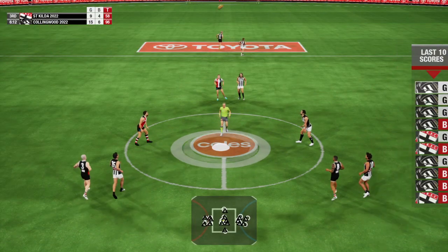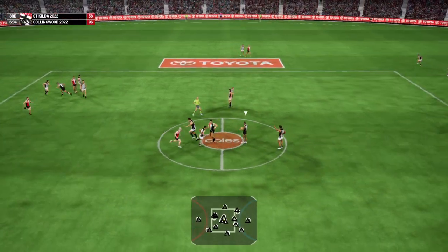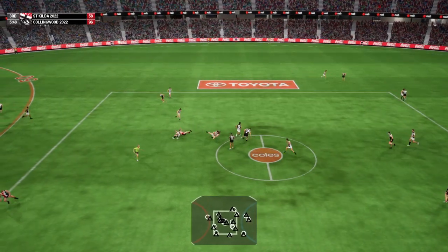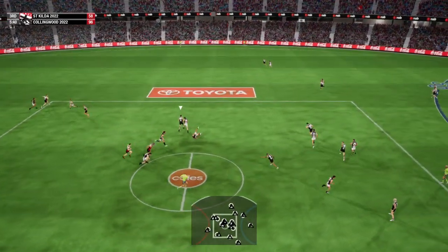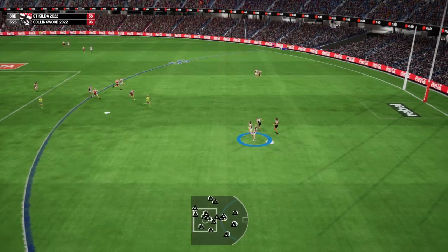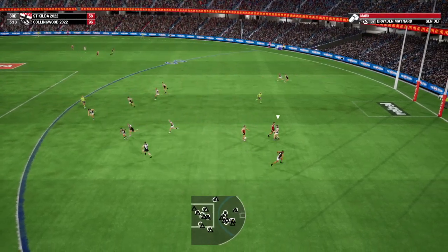We're back in motion. Guided down nicely by Grundy. Tries to release the pressure. Slips the handball to McKenzie. Ryder shows some physicality. Contests the hard ball. Putting his skills on display. Nice mark under pressure.